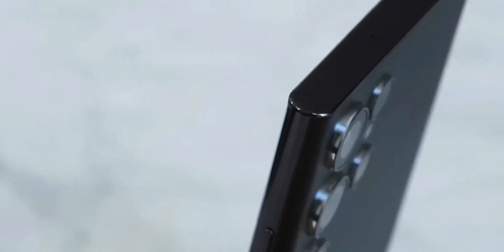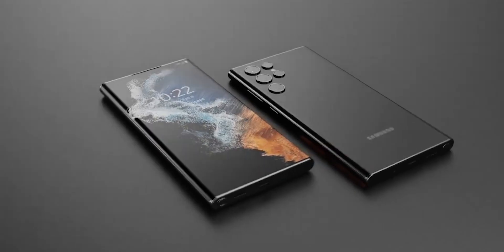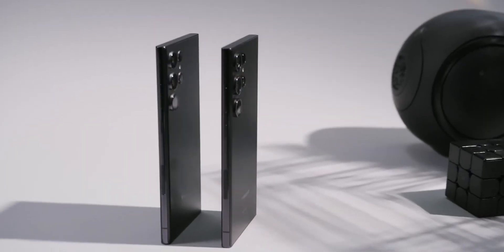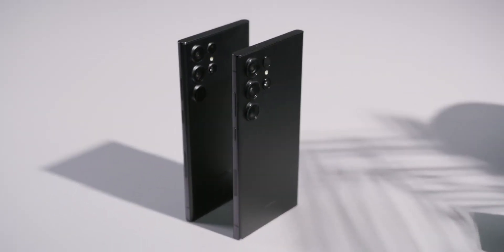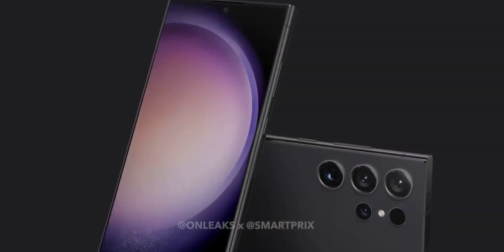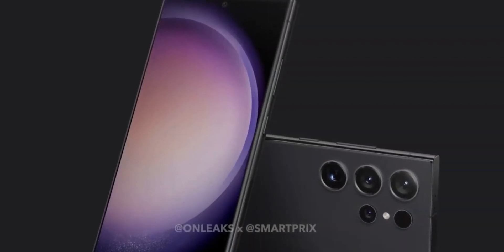Samsung Galaxy S24 Ultra rumors are picking up steam now that Samsung's major phone launches for the year are in the rearview mirror, and now that its competitors have launched their fall phones too. It's time to focus on what Samsung has planned for 2024, and the Galaxy S24 Ultra figures to be the best phone in Samsung's arsenal.